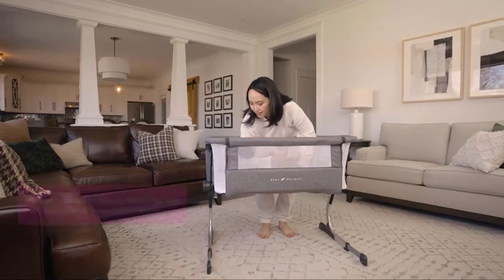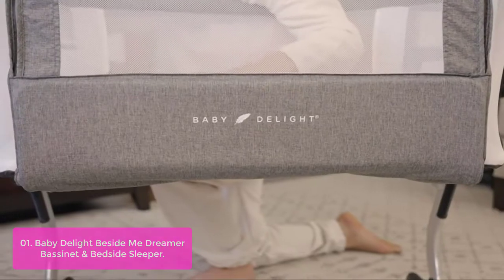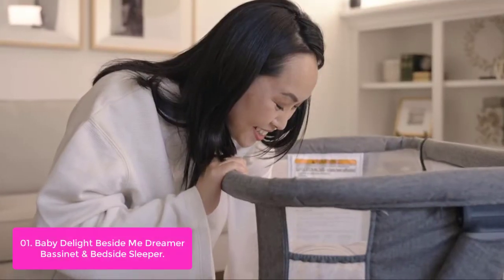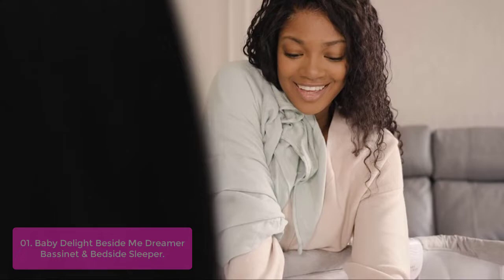List number one: Baby Delight Beside Me Dreamer Bassinet and Bedside Sleeper. The Baby Delight Beside Me Dreamer Bassinet and Bedside Sleeper features two separate modes: the bassinet and the bedside sleeper.